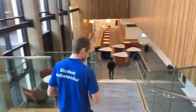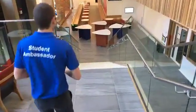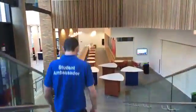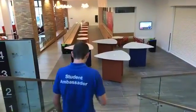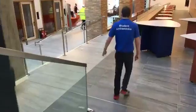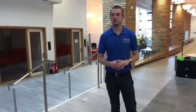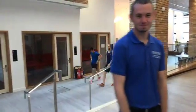We're back at the main entrance where we started. Thank you very much for a quick tour of the new Science and Health building. Thanks everyone!